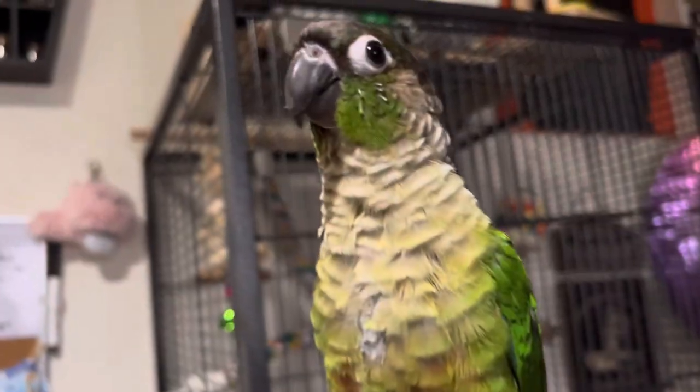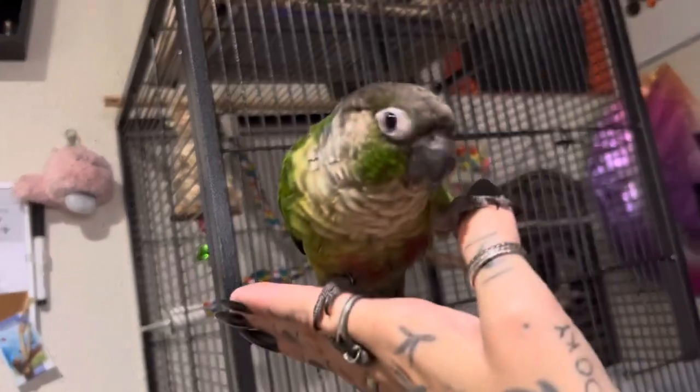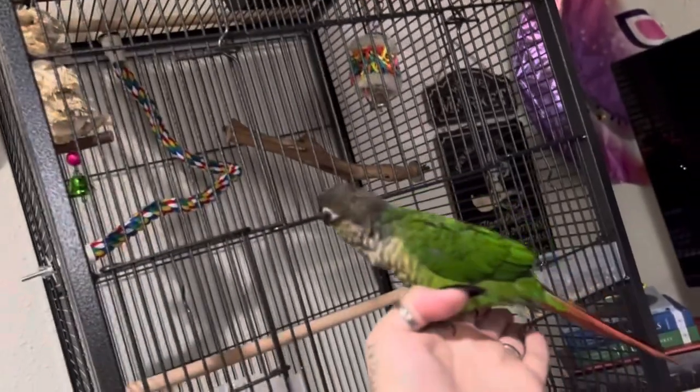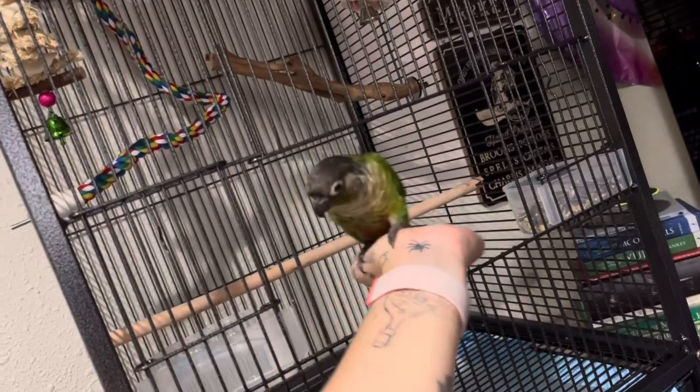Hi baby bird! Hi sweetie. Like he's not too scared of it — he was a little hesitant at first, but he's pretty good.